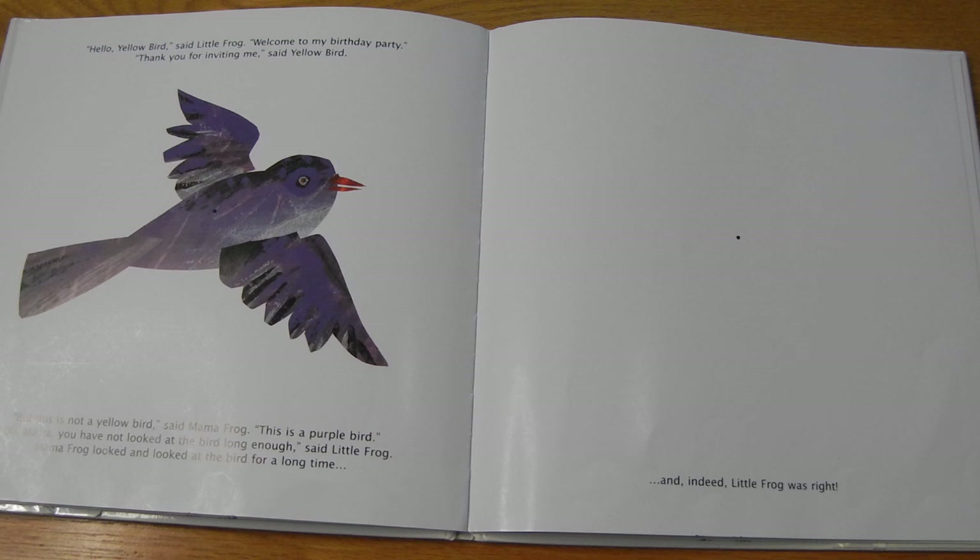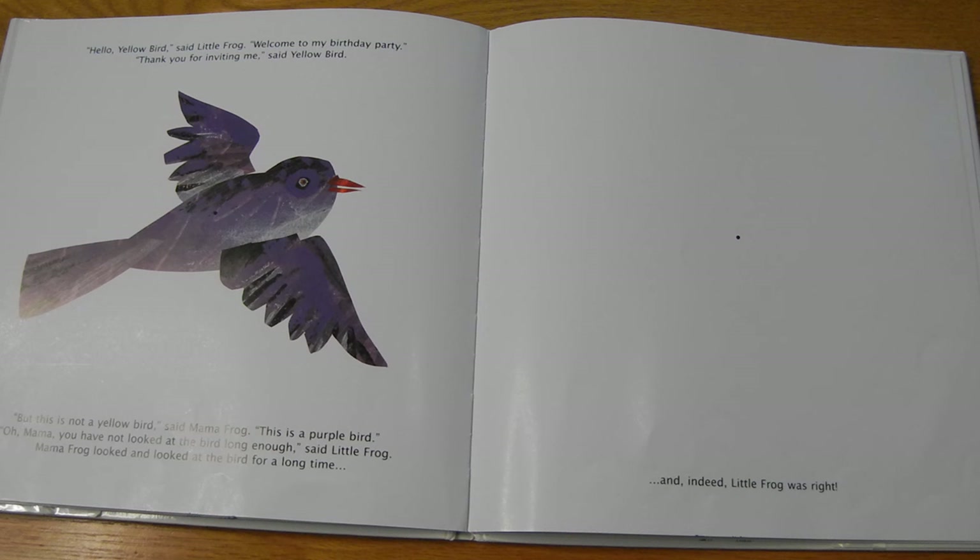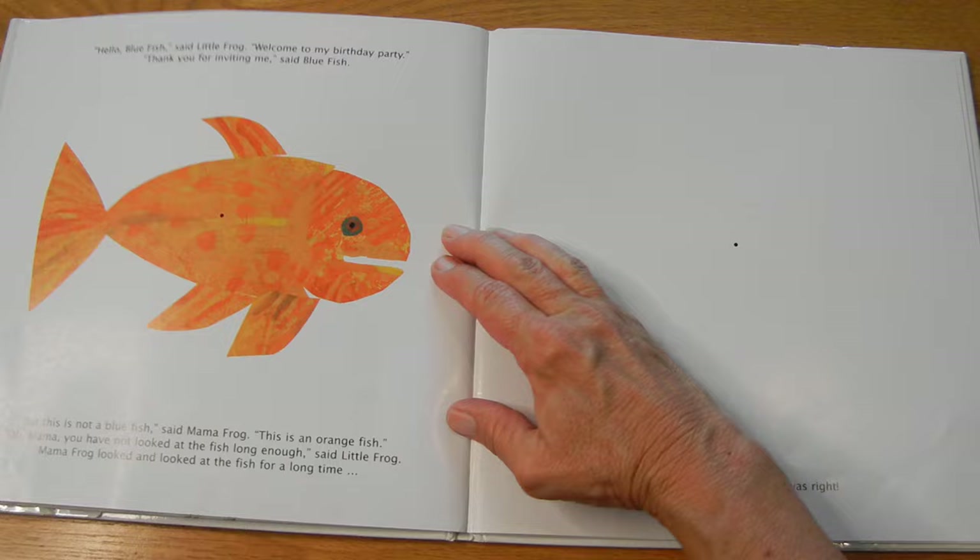Hello, Yellow Bird, said Little Frog. Welcome to my birthday party. Thank you for inviting me, said Yellow Bird. But this is not a yellow bird, said Mama Frog. This is a purple bird. Oh, Mama, you have not looked at the bird long enough, said Little Frog. Mama Frog looked and looked at the bird for a long time. Ready? Stare at the dot. One, two, three, four, five, six, seven, eight, nine, ten. Count to three, look at the other dot. I saw it briefly — there it is. Yellow Bird. And indeed, Little Frog was right. This is a trick of the eyes, isn't it?